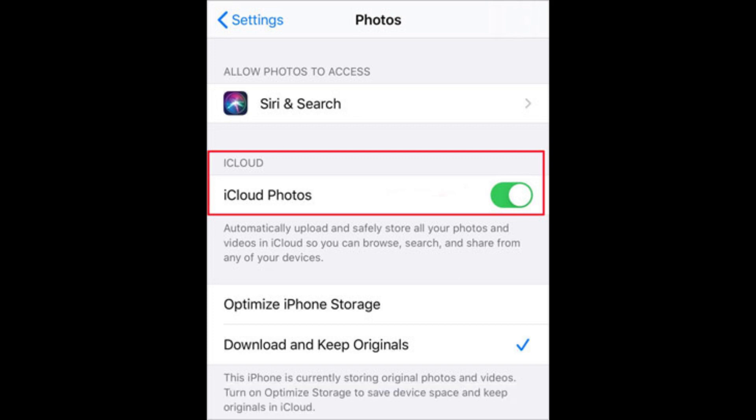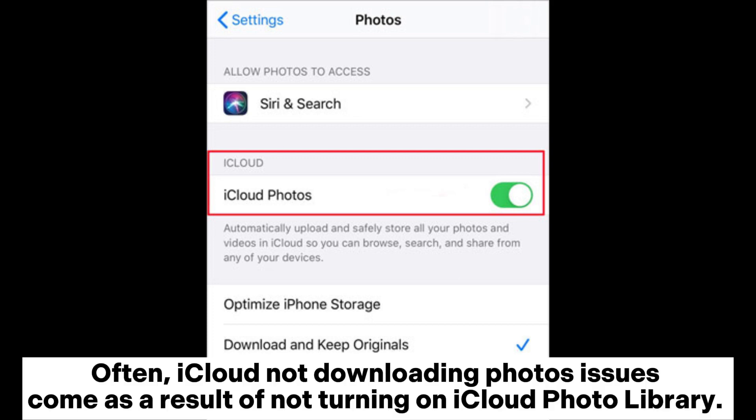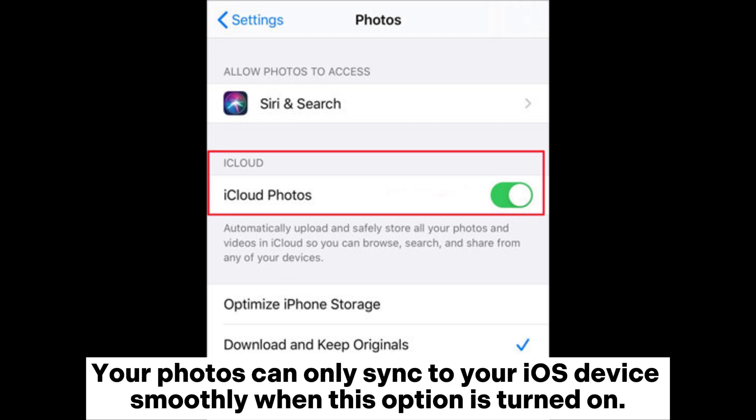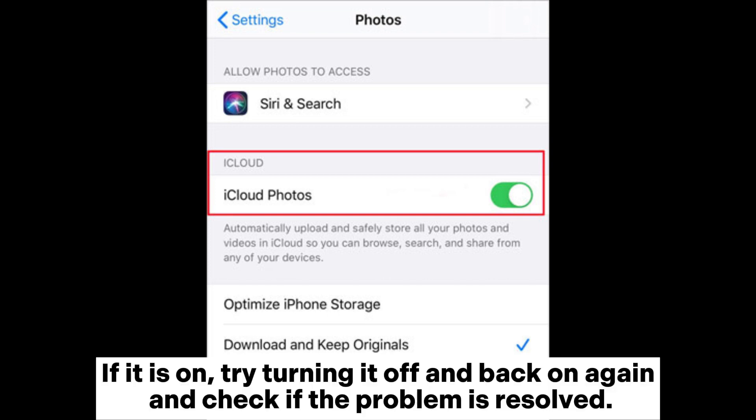Solution 4: Enable iCloud Photo Library. Often, iCloud not downloading photos issues come as a result of not turning on iCloud Photo Library. Your photos can only sync to your iOS device smoothly when this option is turned on. If it is on, try turning it off and back on again and check if the problem is resolved.